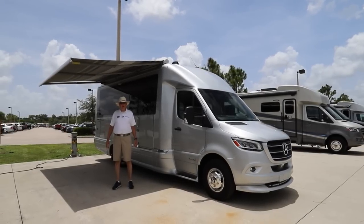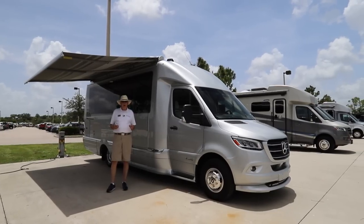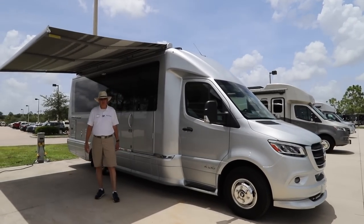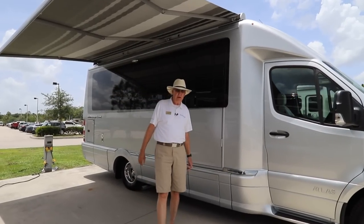Hey everybody, it's Bruce Tallguy-Miller at Airstream of South Florida, a division of North Trail RV right here in beautiful downtown sunny Fort Myers. We're going to take a look today at the 2021 Airstream Atlas, the best of the best, the best in its class, and it's a beautiful rig for 2021.